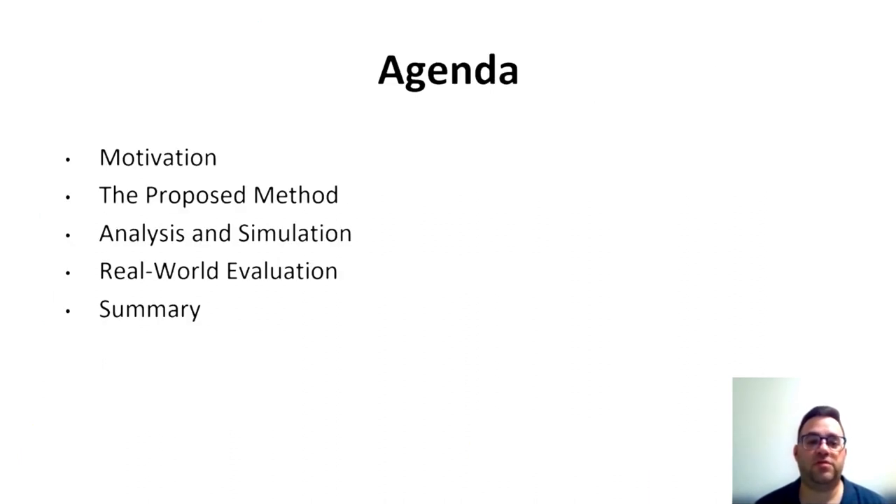Our agenda for today is motivation for the work, go over the proposed method, then present the analysis and simulation environment, go through real-world evaluation, and summary.